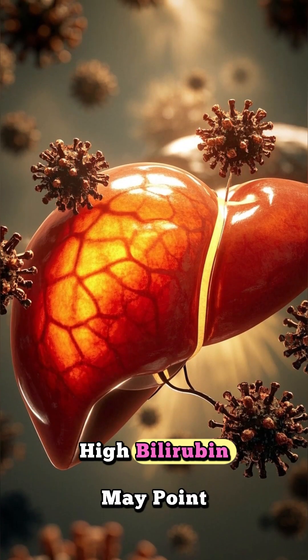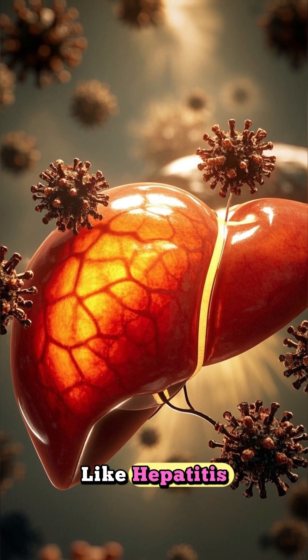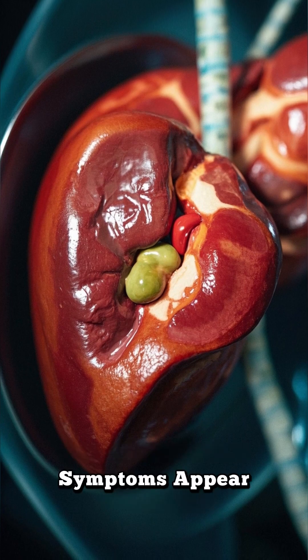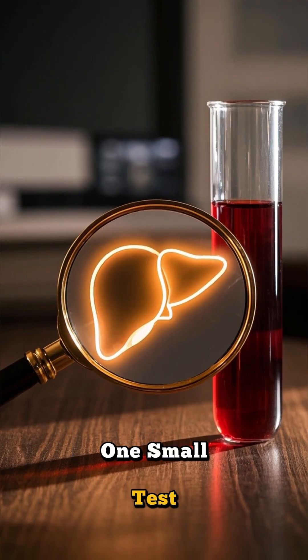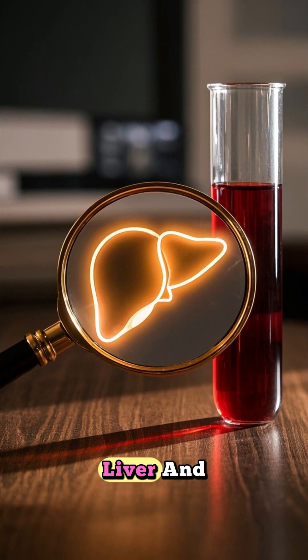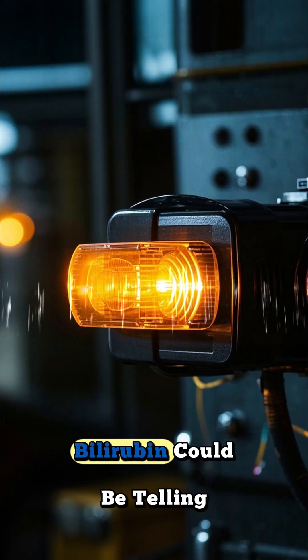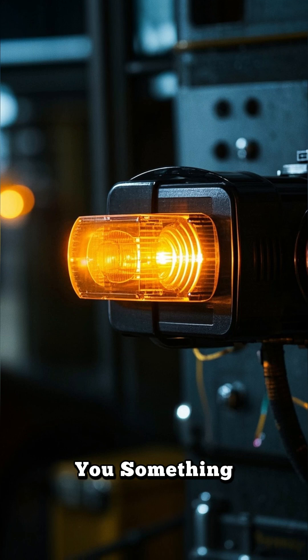In adults, high bilirubin may point to conditions like hepatitis or gallstones, sometimes before any other symptoms appear. One small test, big insight into your liver and blood health. Don't ignore the yellow signs — bilirubin could be telling you something important.